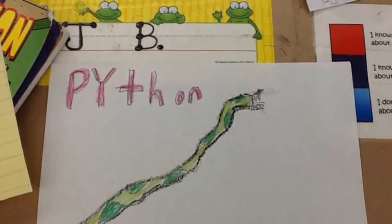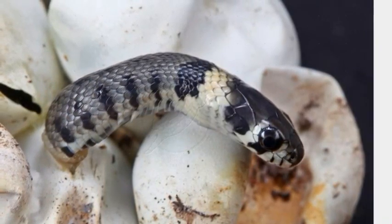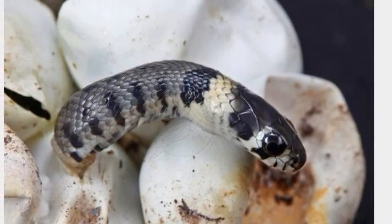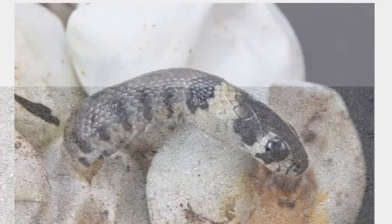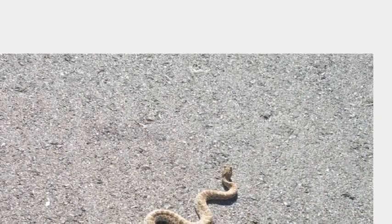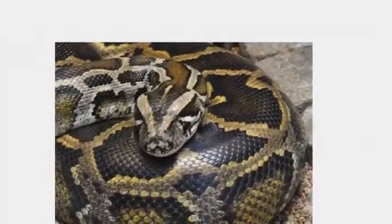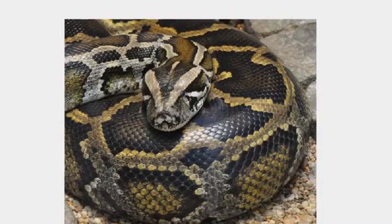A Life Cycle of a Python by CJ. Most snakes hatch from eggs that have a leathery shell. Snakes' eggs are rather oblong in shape. Some snakes give birth to live young.